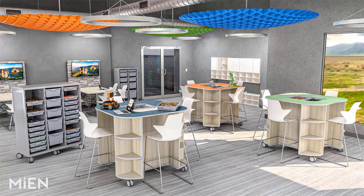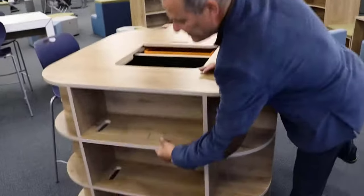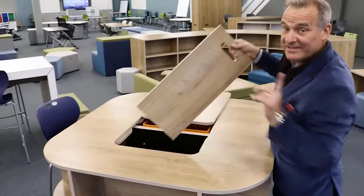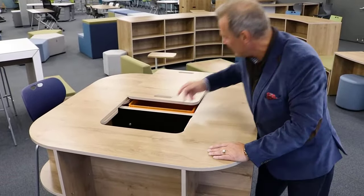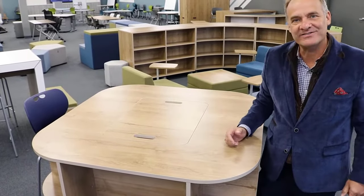Tinker has flexibility built in, so it can adapt with future transitions. After removing some of the shelves and placing them inside the Tinker so you don't lose them, it converts into a 42-inch high café height table.